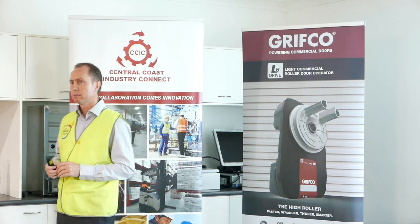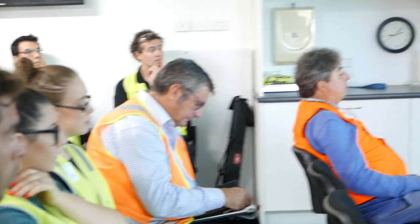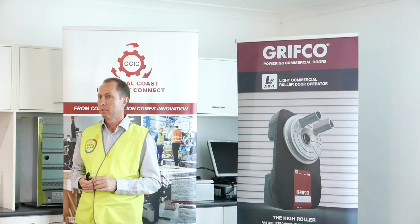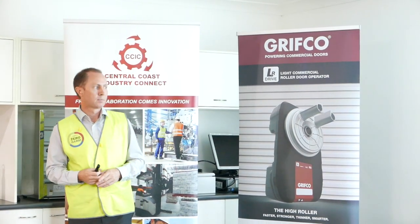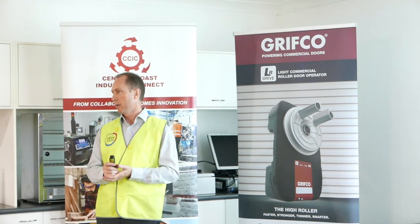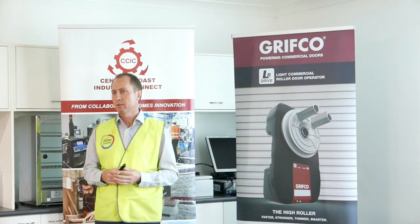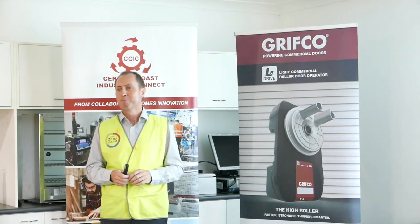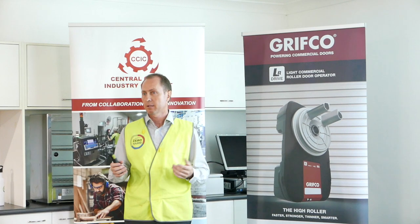In our industry, Chamberlain Group has about 80% market share in America — they're the world's largest. Grifco here has about 70% market share in Australia, and Merlin has about 35 to 40% market share in Australia. We have to compete with imported products, which are cheaper and people are tempted by them, but Grifco wins on quality and customer service. Everyone knows they can use us as their warehouse — they can get a product tomorrow. All of our quality processes mean we make a very robust product that very, very rarely fails, and that brings customers back.